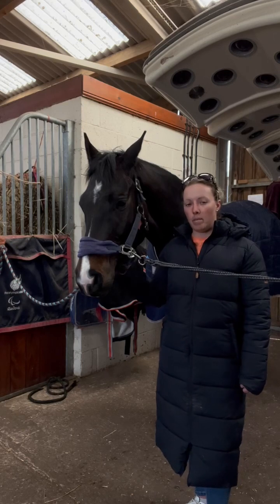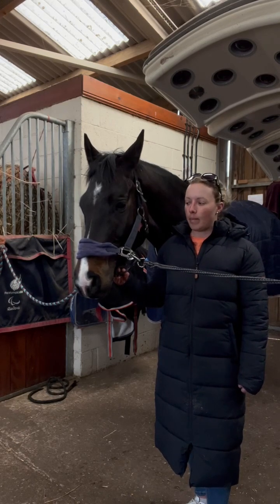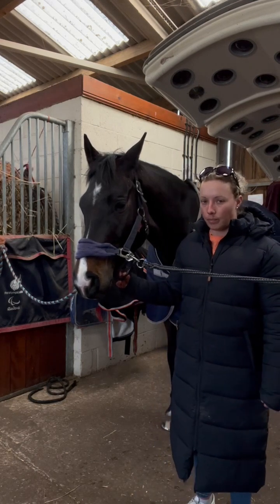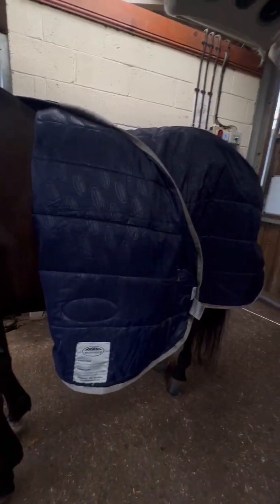He is wearing the Weatherbeater Comfortec Standard Neck and it's a lightweight rug, so he wears it in the stable. This rug has got a few features — it's got the single strap at the front. The material is really strong but really breathable and a really nice liner on the inside, so we actually use it on the treadmill as well.